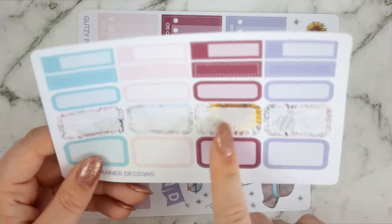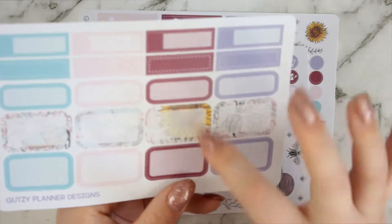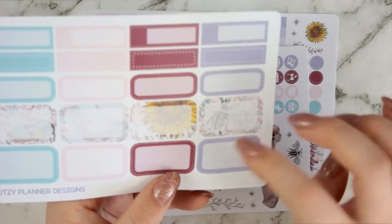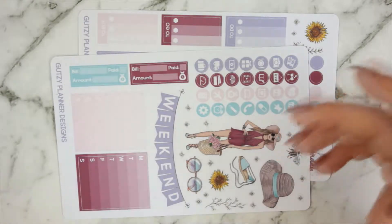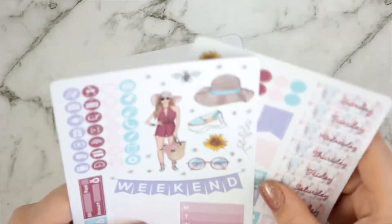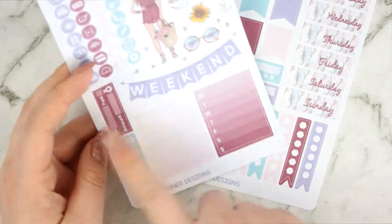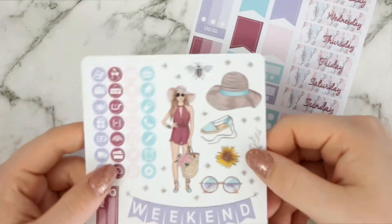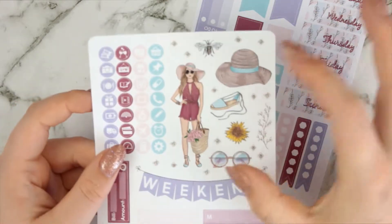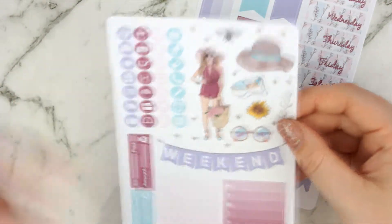Instead of just doing plain patterns I put some clip art behind them to make them a little bit different. You've got the shoe in that one, one that's plain, a sunflower, and then a little bee or fly - some sort of insect. Stuff that's not particularly in the full boxes but is in the deco, so it kind of pulls everything in. Then you have your deco and functional items: icons, build-yous, weekend banner, weekly ombres.